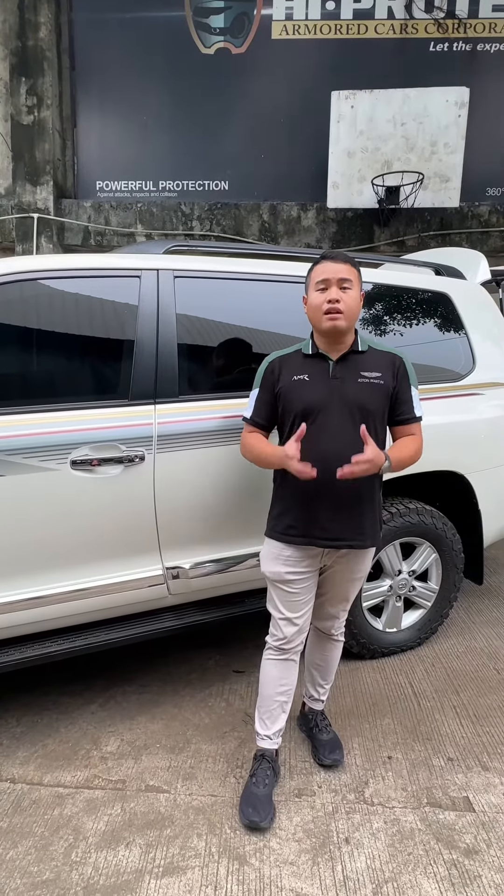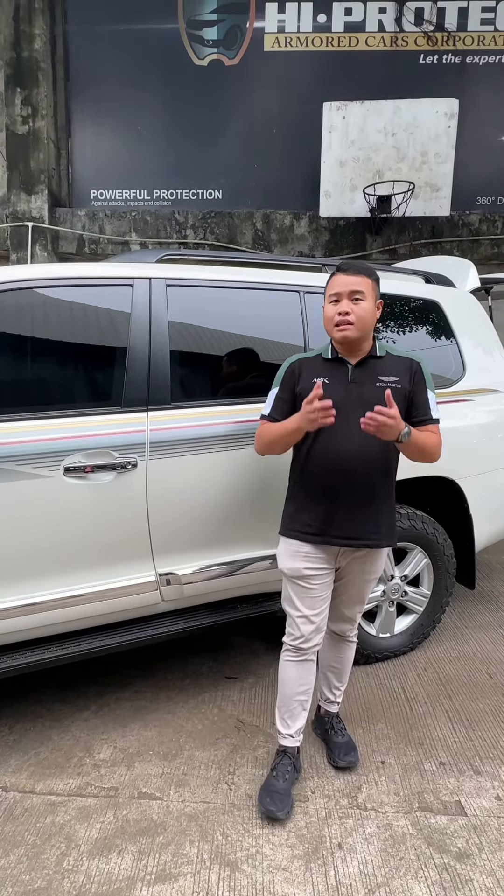For your next bulletproof vehicle, please contact me at 0915-310-6683. This is Carly Lossorio of Hyprotech Armor Cars Corporation — thank you guys for watching.